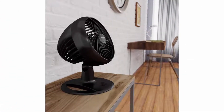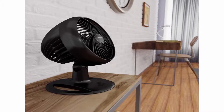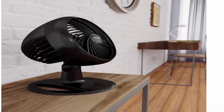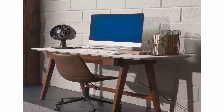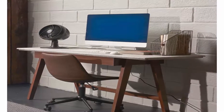Honeywell fans — the right fan helps cool you off and improves air flow in your room or home. Give your air conditioner and wallet a break by using fans to help reduce your energy consumption and costs. Honeywell carries a variety of fans to meet your home needs. Help improve air circulation and energy savings in your home, bedroom or office with Honeywell fans.